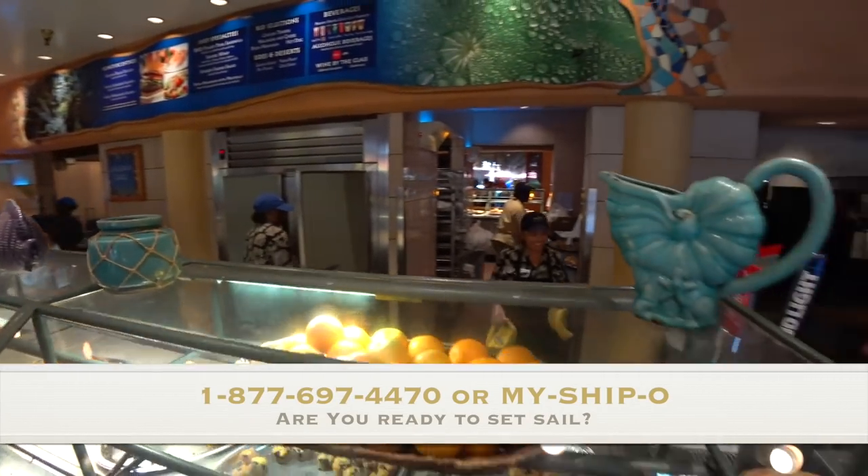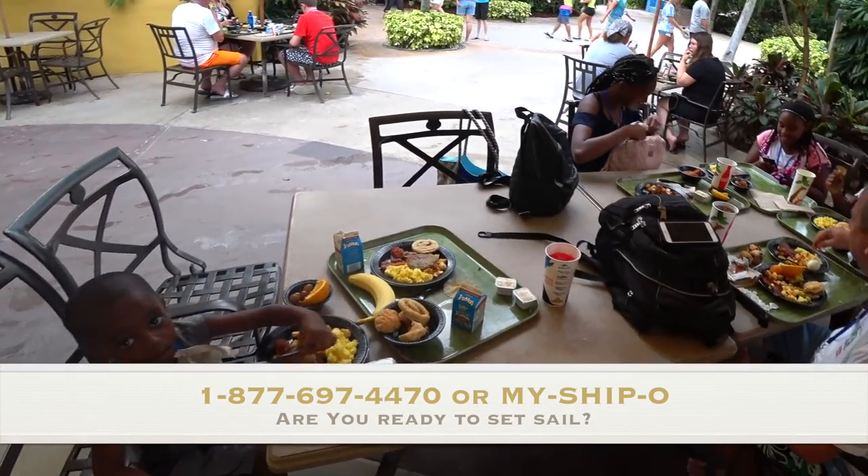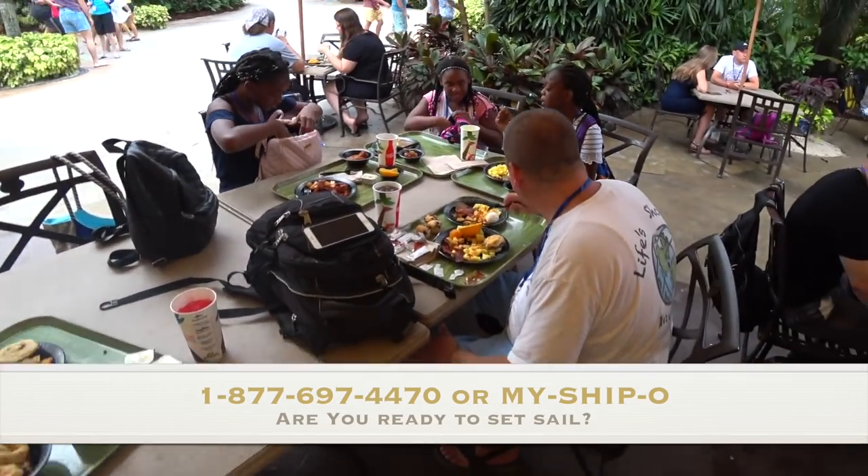When you first arrive, you have to check in at the booths. We found the staff to be very friendly. It was easy and breezy, and we were with four kids.